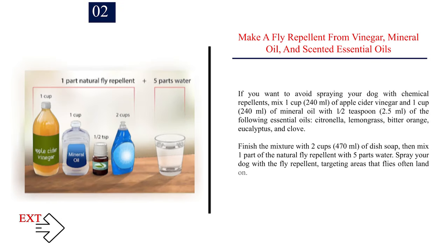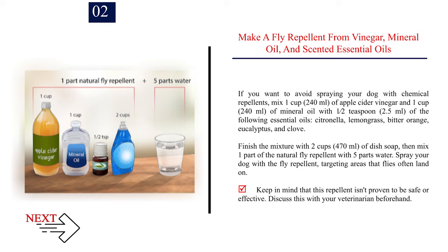Number 2: Make a fly repellent from vinegar, mineral oil, and scented essential oils. If you want to avoid spraying your dog with chemical repellents, mix 1 cup (240 ml) of apple cider vinegar and 1 cup (240 ml) of mineral oil with 1/2 teaspoon (2.5 ml) of the following essential oils: citronella, lemongrass, bitter orange, eucalyptus, and clove. Finish the mixture with 2 cups (470 ml) of dish soap, then mix 1 part of the natural fly repellent with 5 parts water. Spray your dog with the fly repellent, targeting areas that flies often land on. Keep in mind that this repellent isn't proven to be safe or effective — discuss this with your veterinarian beforehand.